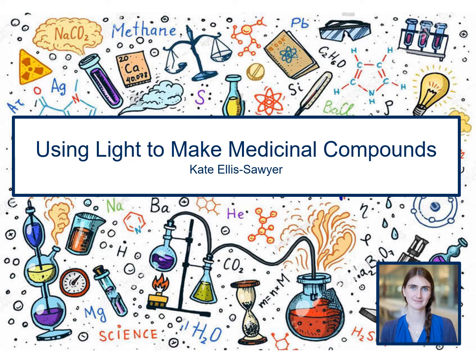Hello, my name is Kate and in this presentation we'll be looking at some of the research I am undertaking at the University of Bristol, where I'm looking at using light to make medicinal compounds.